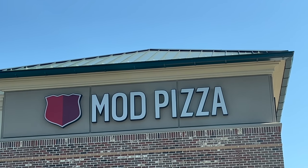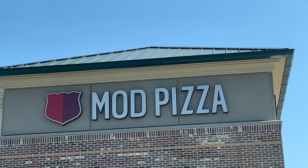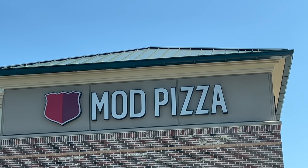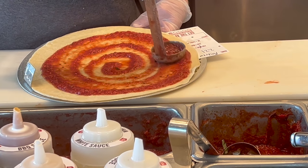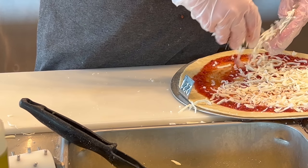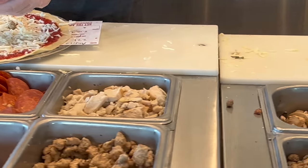A lot of you ask where I get my pizzas. Well, this is a place called Mod Pizza — it's a chain, common around here and actually common nationwide. This is the pizza I get a lot: mild sausage and Canadian bacon.